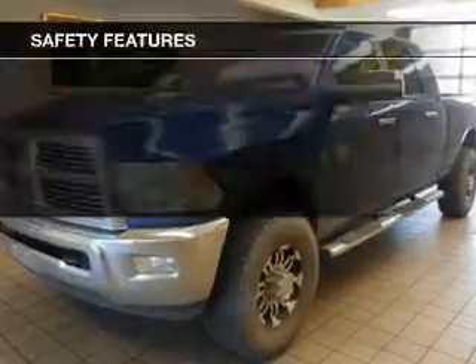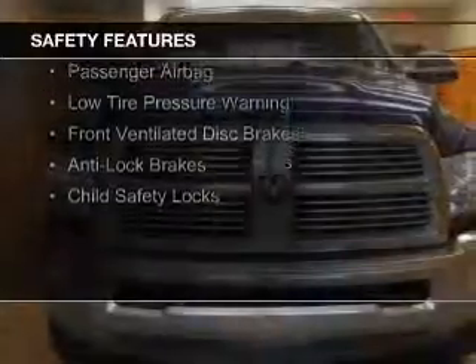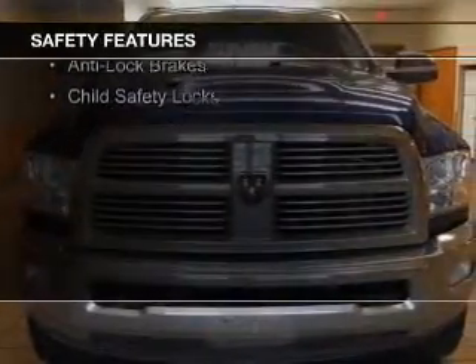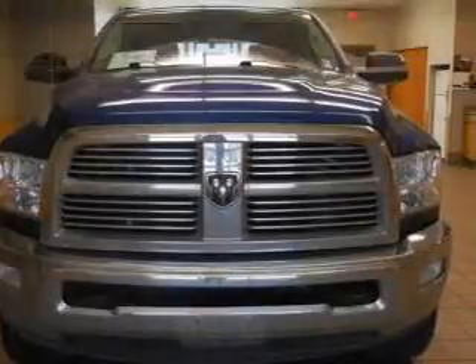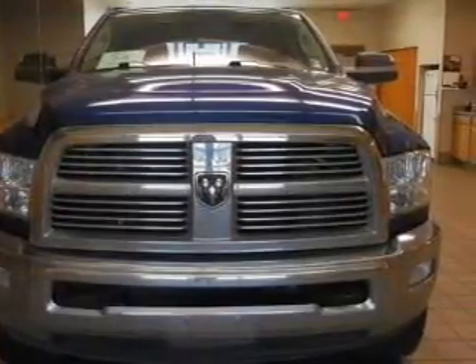Safety was made a priority with these features: curtain head airbags, side airbags, a passenger airbag, low tire pressure warning, front ventilated disc brakes, anti-lock brakes, and child safety locks.